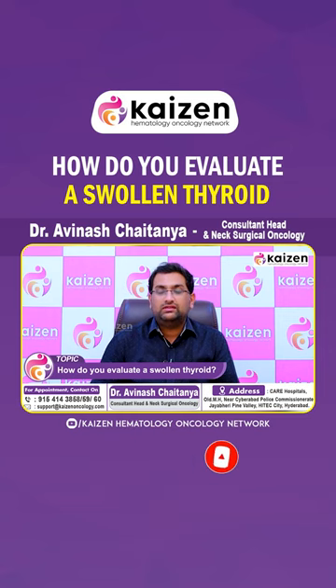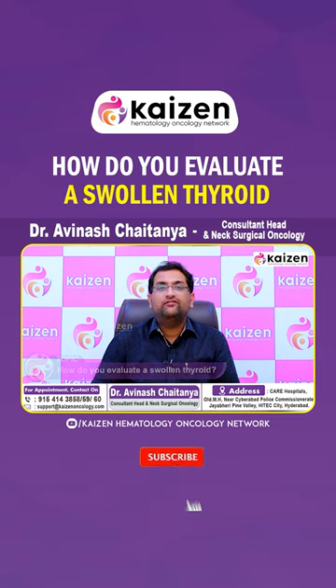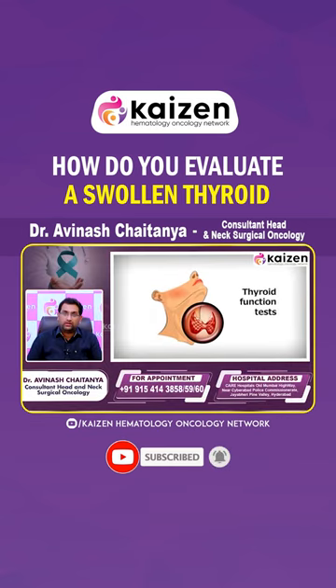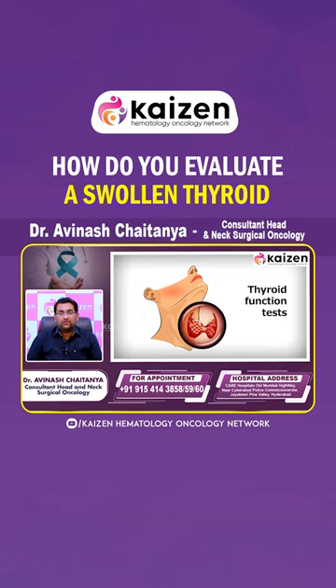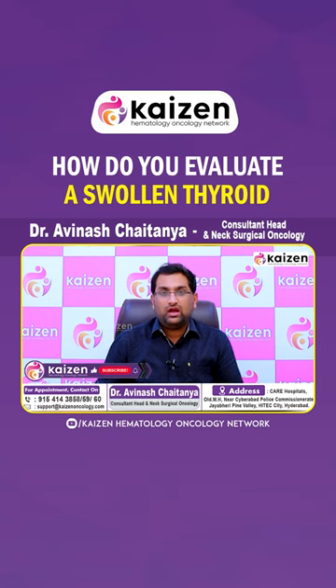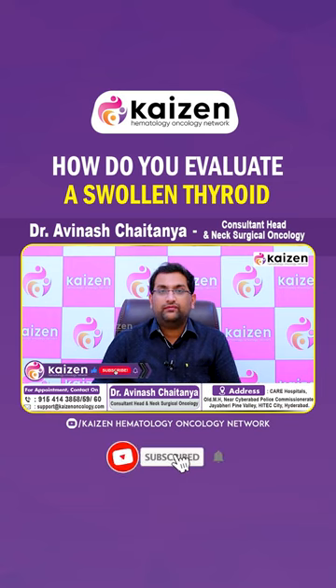For these reasons, we need to do a few tests. The first test that is generally done is a thyroid function test and an ultrasound of the neck. With this, we get a general idea about the functioning of the thyroid gland — whether it is hypo-functioning or hyper-functioning — and we will also get to know the type of swelling present in the neck.